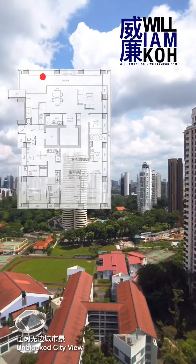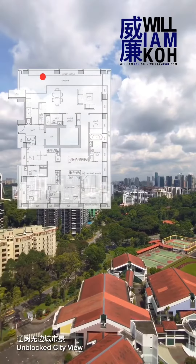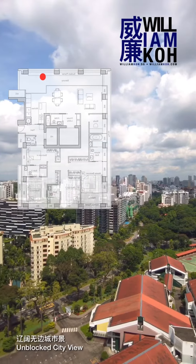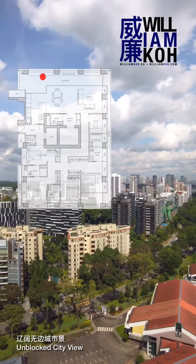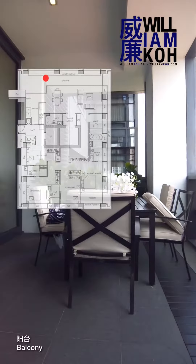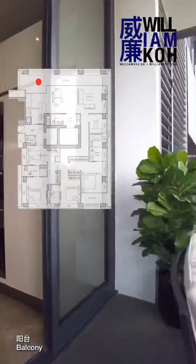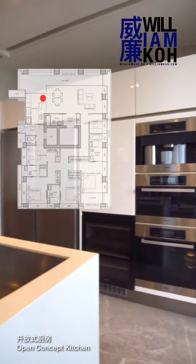Hi guys, in today's video let me show you this beautiful freehold luxury condo in Singapore District 10, Nouvelle 18. This is a brand new freehold 4 bedrooms plus study unit on level 17, with an area of 2,476 square feet, private lift direct to your unit, a fully furnished unit with full ID done and in totally move-in condition — not to be missed.